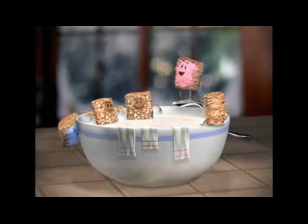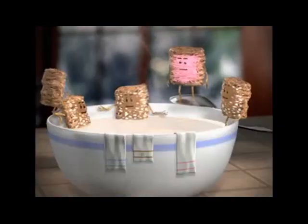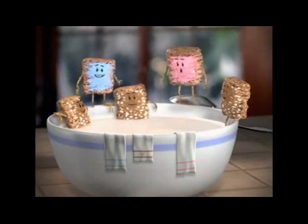This is just what the eight layers needed. Hey guys, sorry we're late. Milk looks warm. Finally got the whole gang together. Maple brown sugar, strawberry delight, blueberry muffin. Yeah, a little family reunion.